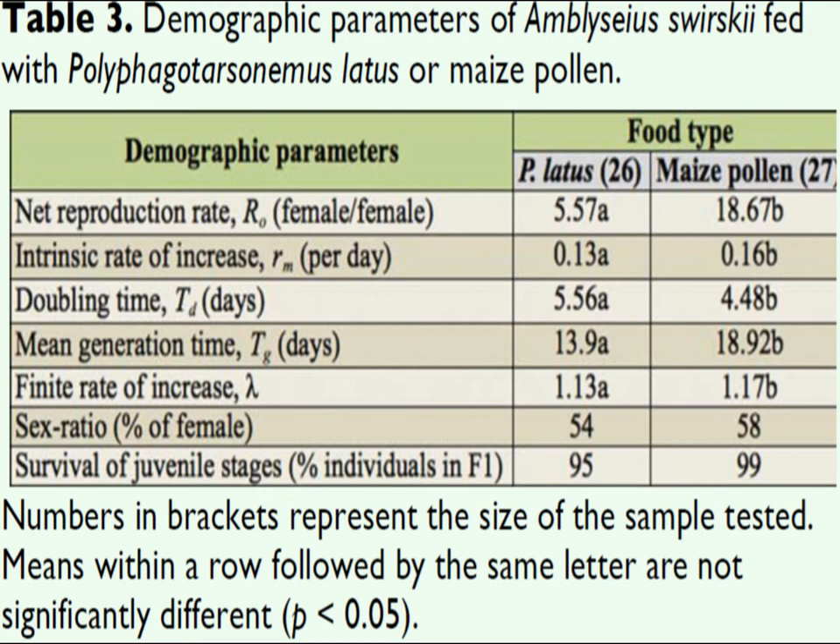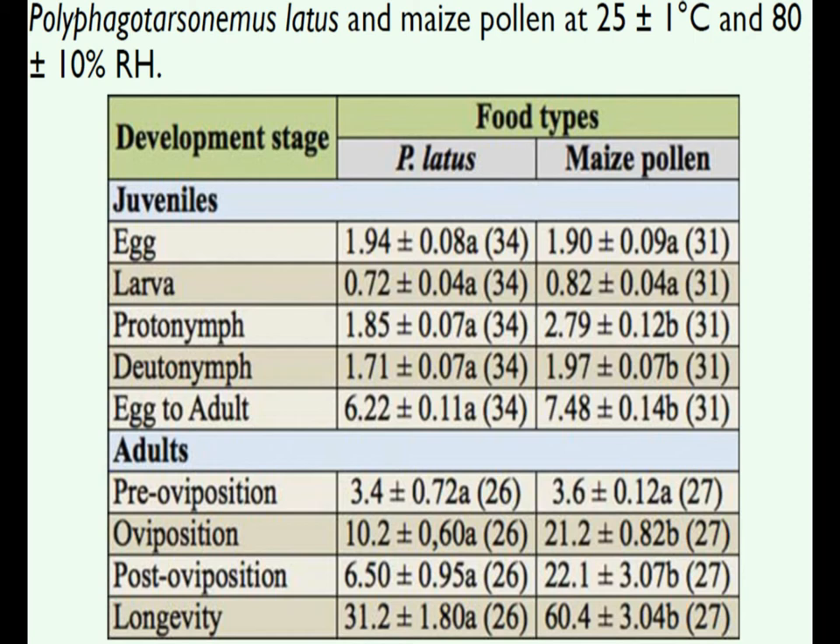Intrinsic rate of increase is births minus deaths per generation. On broad mite, populations birthed about 0.13 progeny per day, and 0.16 on pollen. Finite rate of increase can be thought of as the population's growth factor, and was 1.13 on broad mite and 1.17 on pollen — a little more rapid on pollen. Population doubling time was about 4.5 days on pollen and about 5.5 days on broad mites. These population dynamics make them well suited to preventative application in appropriate environments.